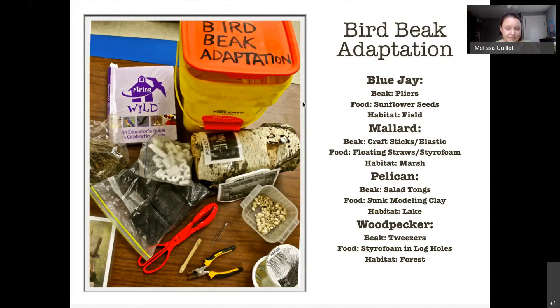Here's an example of the bird beak adaptation activity using tools from the dollar store. I got salad tongs — the blue jay is like pliers because blue jays crack nuts; mallards use chopsticks; the pelican uses salad tongs to sieve out water; and the woodpecker uses tweezers. I created different scenarios: a log with holes stuffed with styrofoam bits as pretend bugs for the woodpecker, clay fish in a bucket for the pelican, a bucket of sunflower seeds for the blue jay, and chopped-up floating straws as algae bits for the mallard.